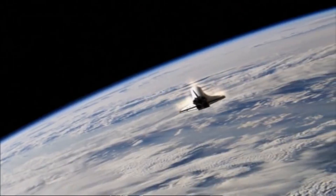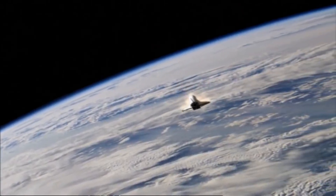400,000 feet above the Earth's surface, the Space Shuttle Columbia re-enters the atmosphere. Within moments, it'll be an erupting fireball. All seven astronauts will be dead.